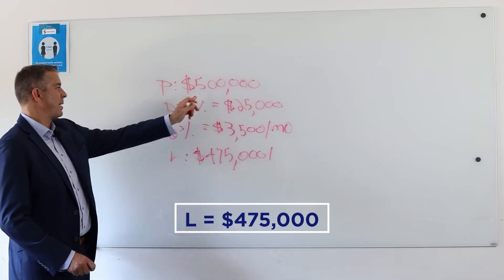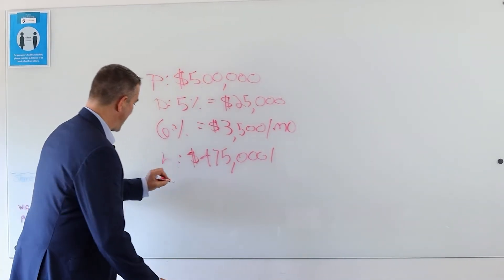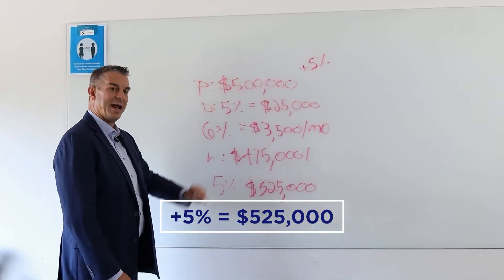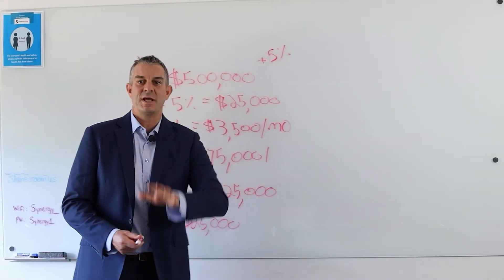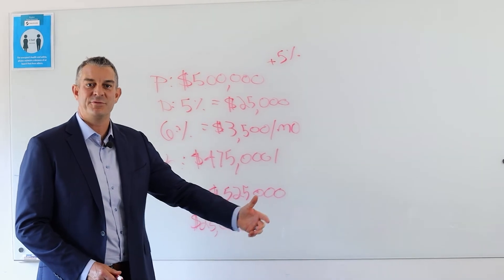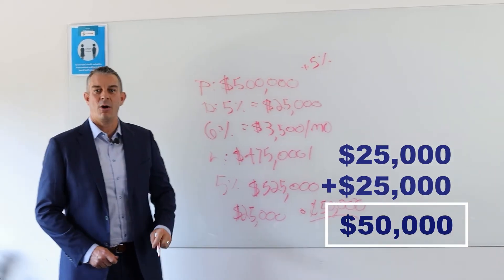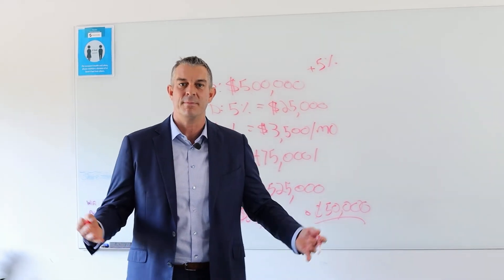Now what happens if this property — 500,000 — goes up 5%? So we say plus 5%, so it becomes 525. Your down payment was 25 grand. Property goes up 5%, so now it's worth 525. That's 50 grand. That is the power of real estate. 25 grand became 50 grand. You doubled your money.